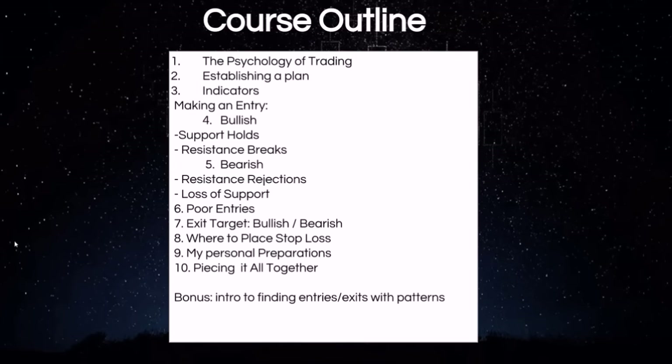My personal preparations — how I go about getting ready for each trading day — and then piecing it all together, utilizing all the information we just learned and how to apply that in the real world for making successful, profitable trades.